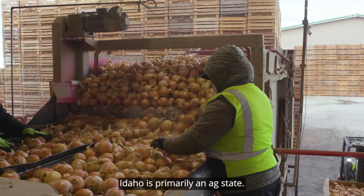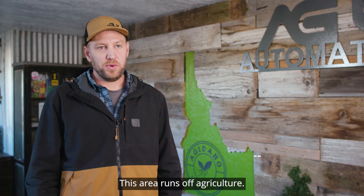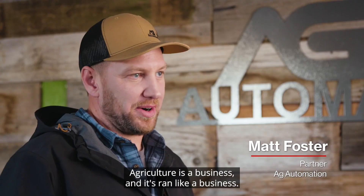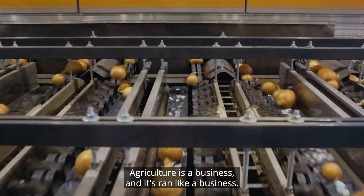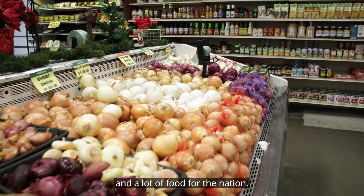Idaho is primarily an ag state. Most of our GDP is ag related. This area runs off agriculture. Agriculture is a business and it's run like a business. We provide a lot of jobs and a lot of food for the nation.